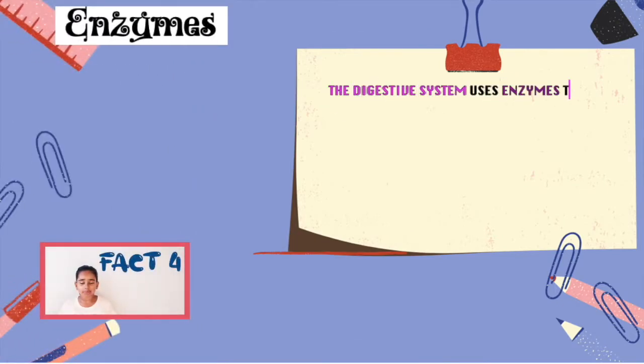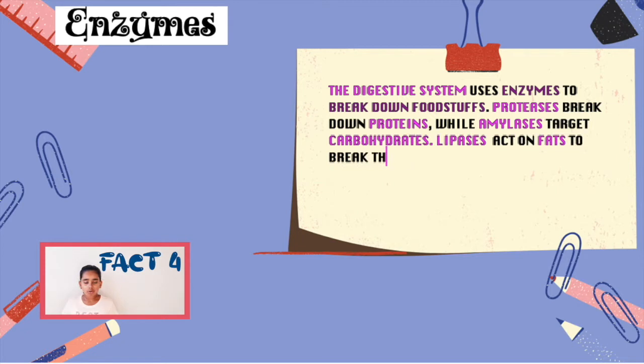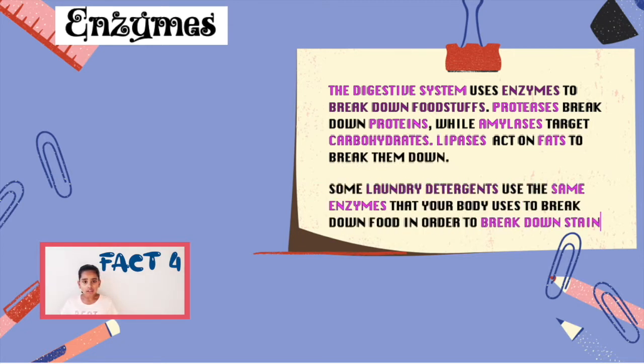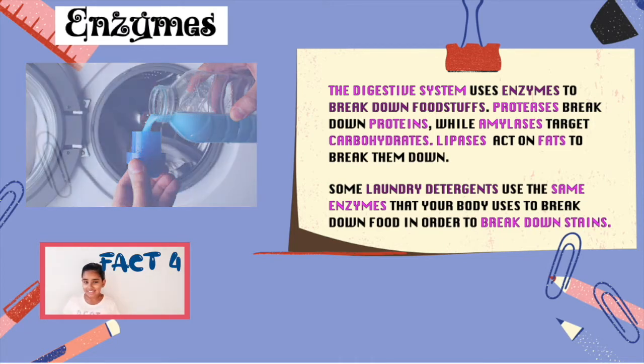The digestive system uses enzymes to break down food. Protein breaks down protein, while amylase targets carbohydrates. Lipase acts on fats to break them down. Fact 5: some laundry detergents use the same enzymes your body uses to break down food in order to break down stains. Interesting, isn't it?